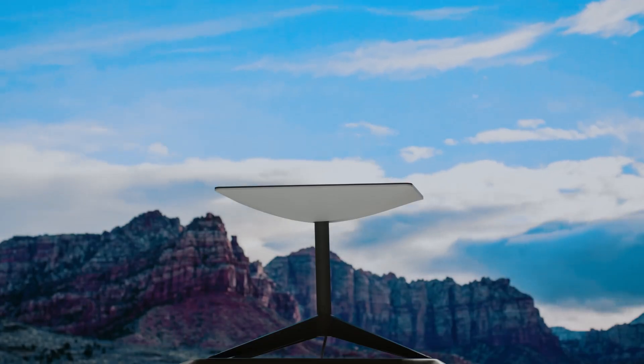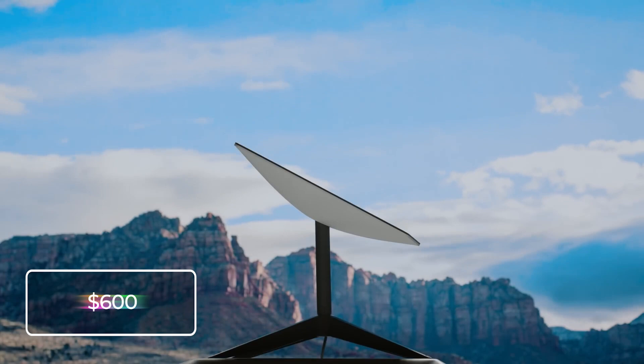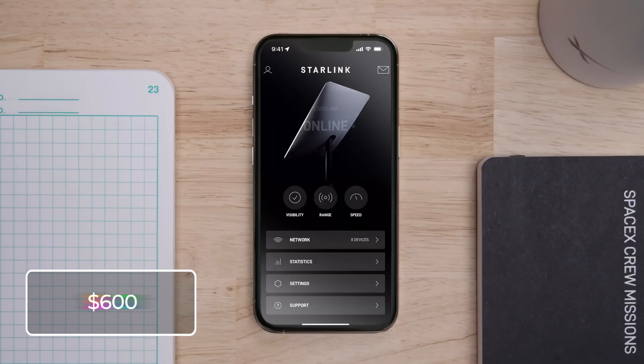In Africa, this is ideal. The device costs $600 to install and has a monthly subscription fee of approximately $90.